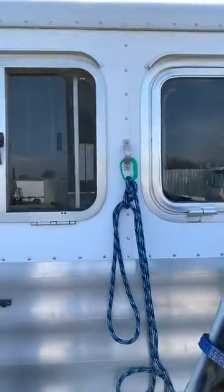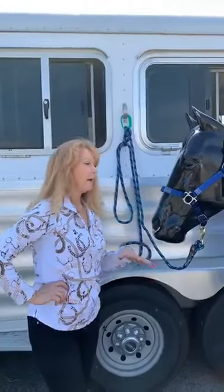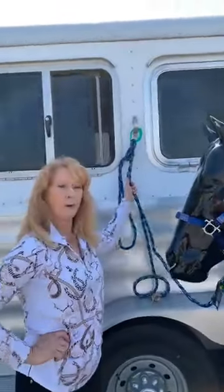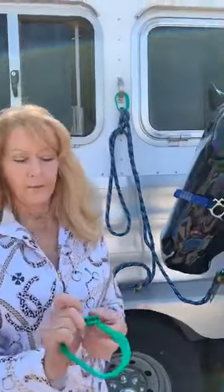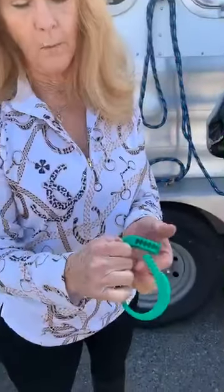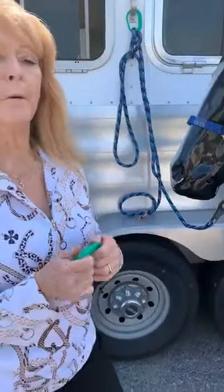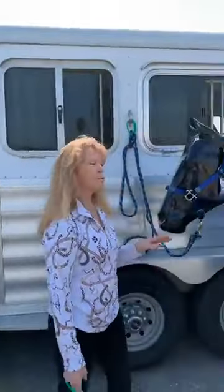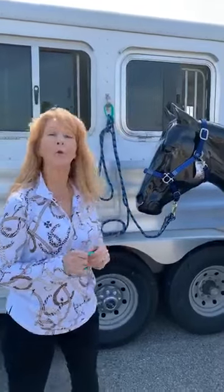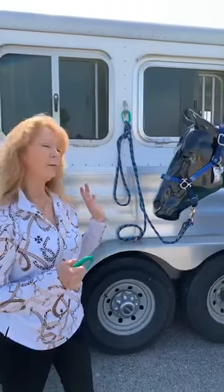If the horse were to spook and pull back in a panic, the Safety Tie would release. This part would open up and come apart. It releases with tension — 180 pounds of pressure with some momentum. So if the horse were to just want to walk over and get some hay, being naughty and pulling back one way or the other, it would hold the horse. But it is designed to release before somebody gets hurt.